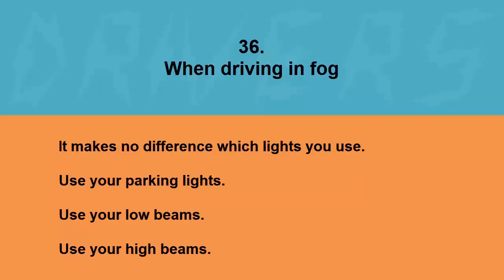When driving in fog: it makes no difference which lights you use, use your parking lights, use your low beams, or use your high beams. The correct answer is use your low beams.